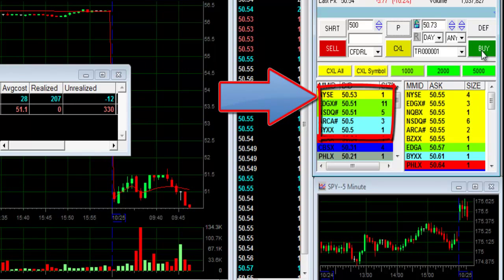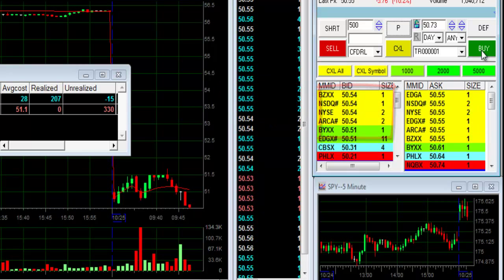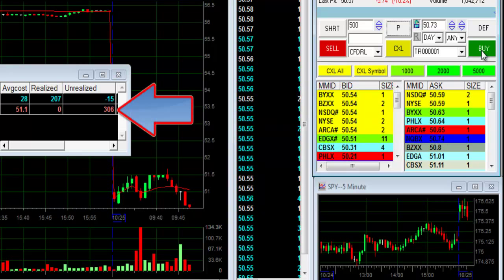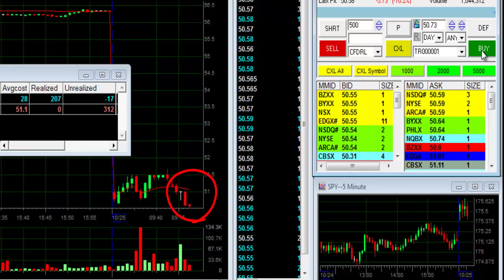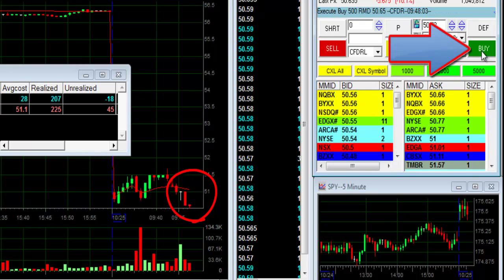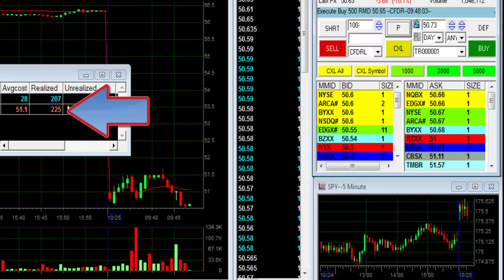The $50.50 is what we call the semi-round number — we usually get some buyers at $50.50. So I'm thinking about taking some profit right over here because I think it's going to move up. I'll buy 500 shares. I'm just watching whether it does or doesn't move up. I'm buying — it moved up. Just realized $225. RMD — nice trade.